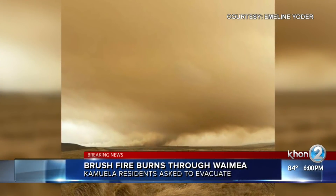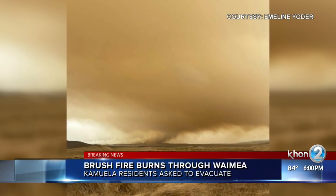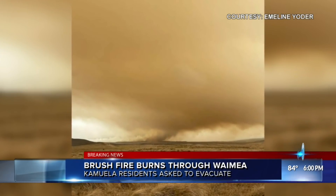Breaking news from the Big Island. Those who live in the Pu'ukapu Hawaiian homestead in Kamuela are being asked to evacuate due to a large brush fire in the area.